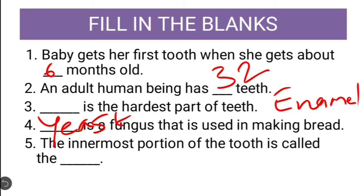Fifth question: The innermost portion of tooth is called dash. The answer should be pulp. Now let us cross check the answers.